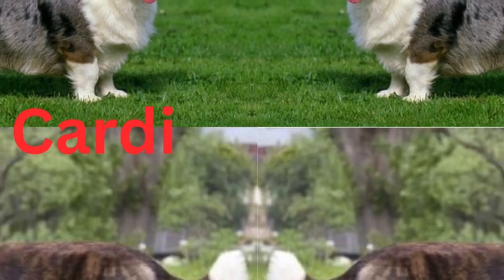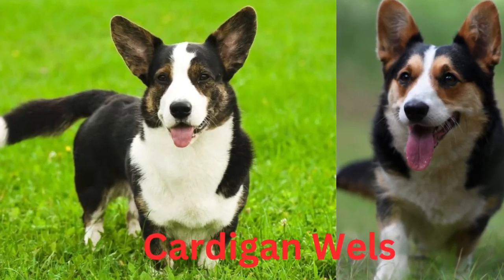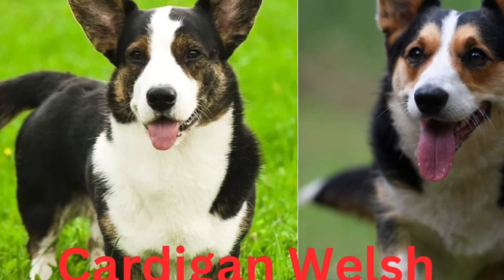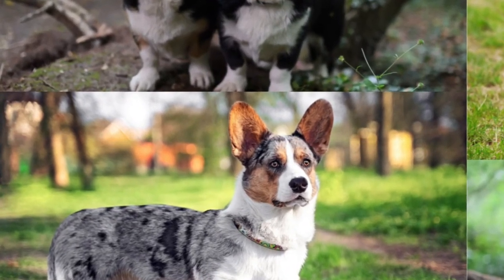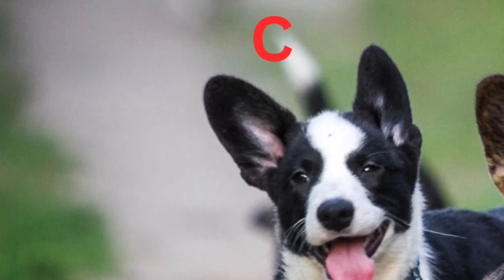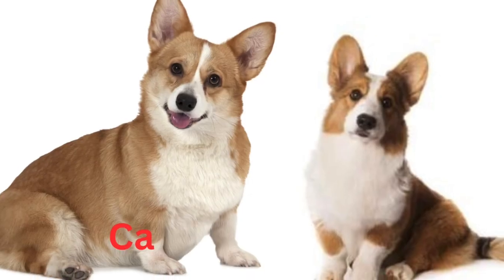Cardigan Welsh Corgi: Height 10.5 to 12.5 inches, Weight 25 to 38 pounds, Lifespan 12 to 15 years, Breed Size medium 26 to 60 lbs. Good with families, children, dogs, and cats. Temperament: outgoing, gentle, friendly, playful. Intelligence: high. Shedding: frequent. Exercise needs: high. Energy level: active. Barking level: frequent. Drool amount: low. Breed group: herding. Coat length and texture: medium. Colors: black, brown, chocolate, liver, red, white. Patterns: bicolor, tricolor, brindle.